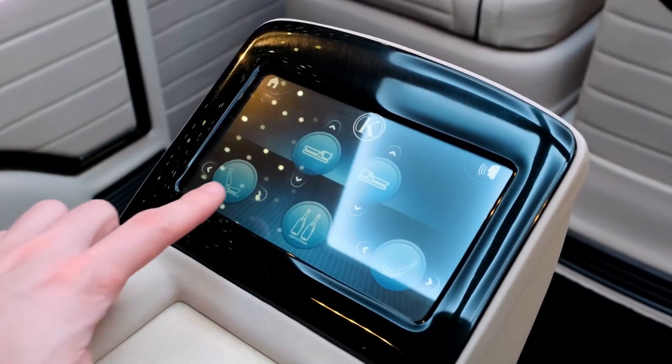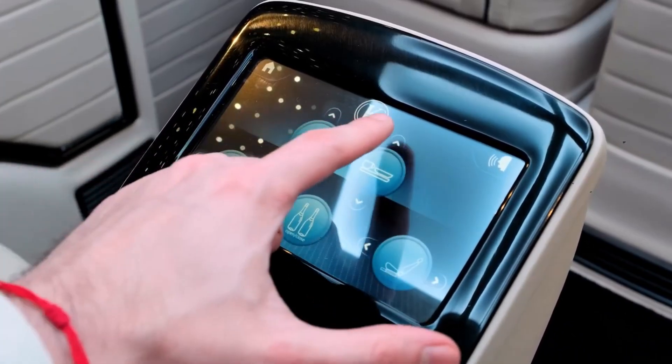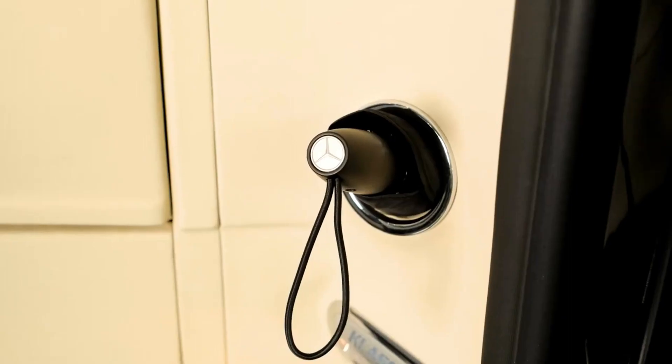So essentially, you can seat four passengers facing each other with two abreast, and watch what transpires around you with the aid of front and rear cameras that can be displayed on the big screens. When you're tired of sitting, the seats have adjustable extensions for laying down, and there's a biometric safe for your valuables while you sleep.